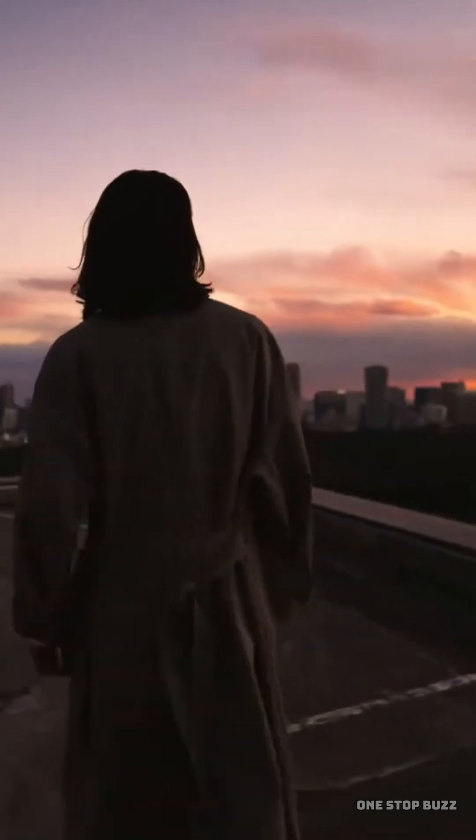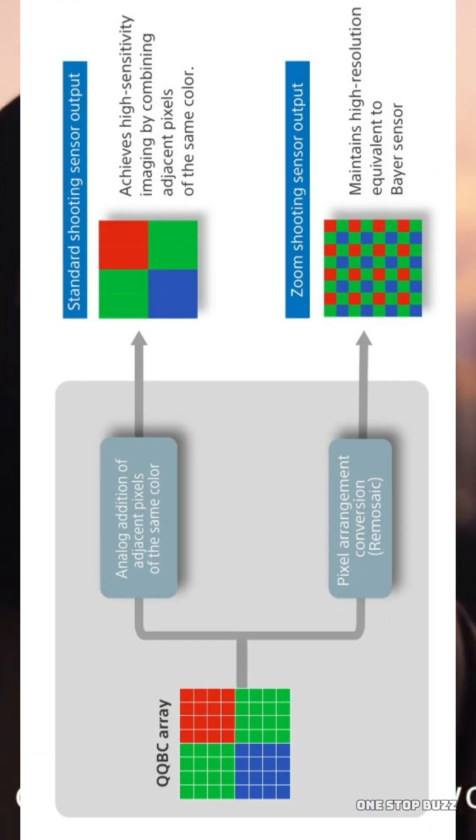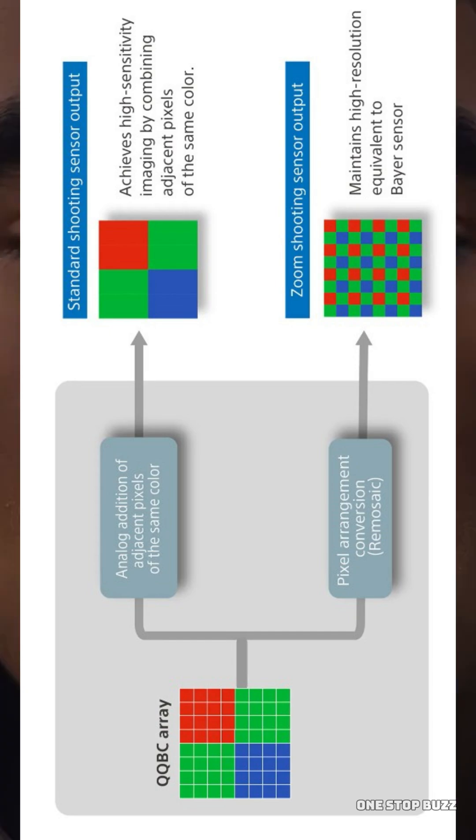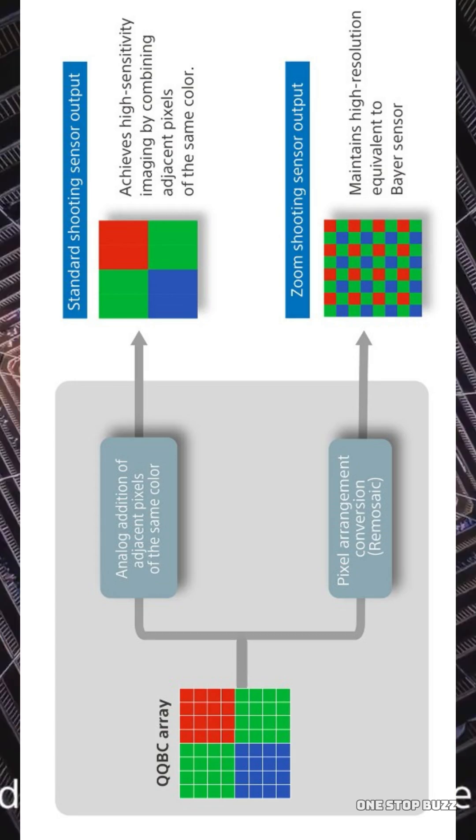Think of it as a sensor with a split personality in the best way possible. It uses a quad-bayer pixel arrangement. When you are shooting in bright daylight, the tiny pixels work independently to capture huge amounts of detail.